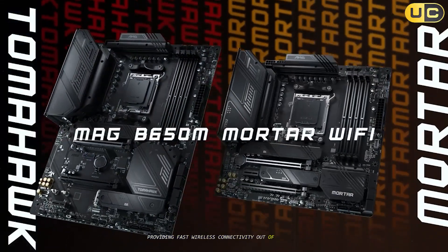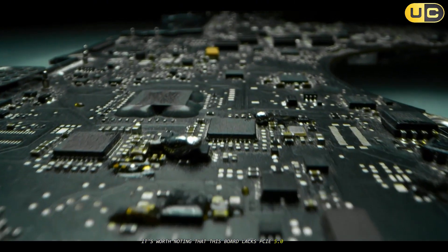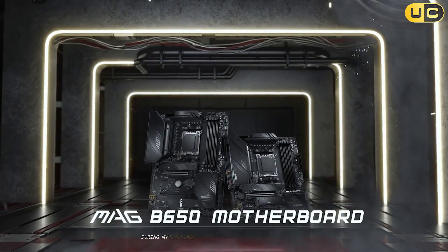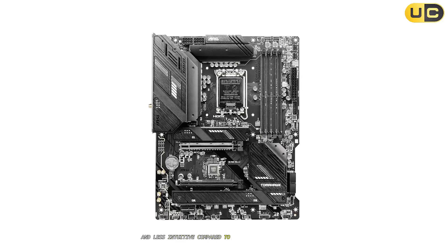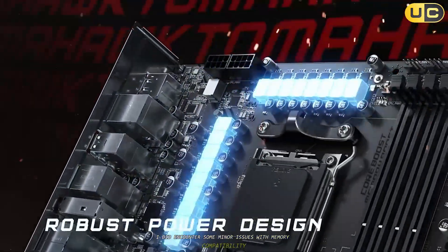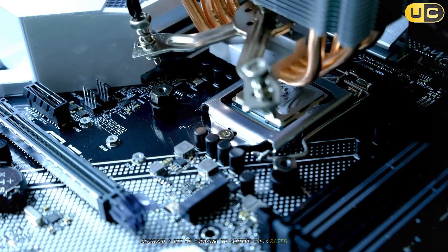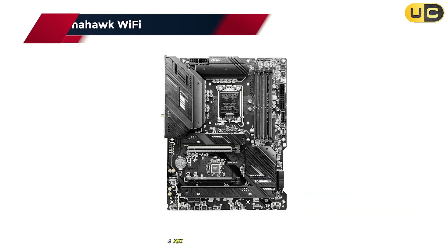The inclusion of Wi-Fi 6E is also a nice touch, providing fast wireless connectivity out of the box. However, it's worth noting that this board lacks PCIe 5.0 support, which might be a drawback for those looking to future-proof their builds. The BIOS interface felt a bit clunky and less intuitive compared to some of MSI's higher-end offerings. I also encountered some minor issues with memory compatibility — some high-speed DDR5 kits required a bit of tweaking to achieve their rated speeds, which might be frustrating for less experienced users.